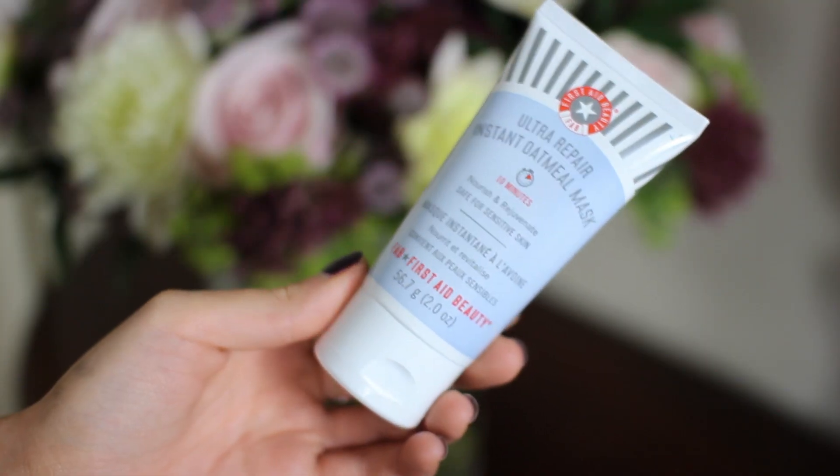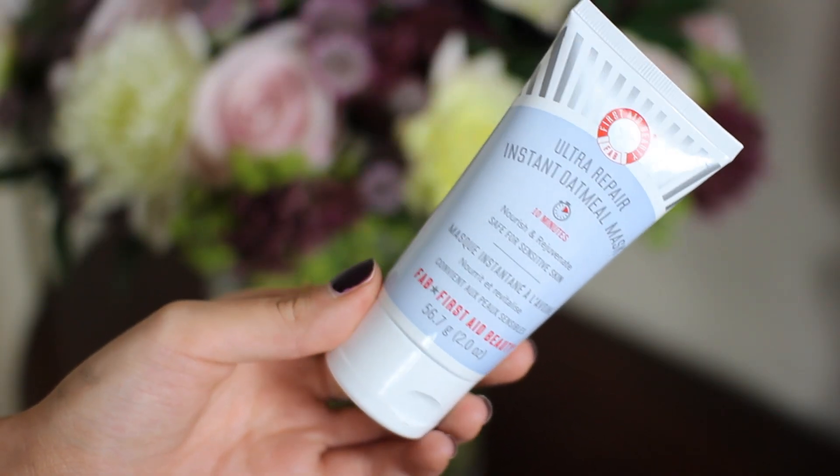I cannot begin to express my obsession with this face mask here and I can't quite put my finger on why I love it so much. I think it's just because it's such a pleasure to apply. This is the Instant Oatmeal Mask from First Aid Beauty. It's quite cute and small for a face mask — face masks are normally quite big. It's like putting something unbelievably soothing on your face; I've never had this kind of experience from a facial product before.